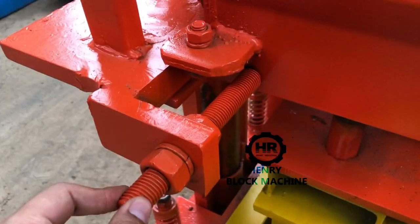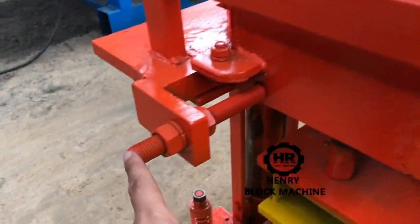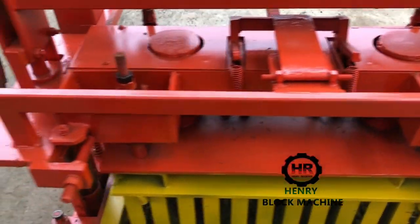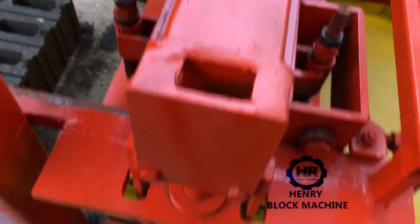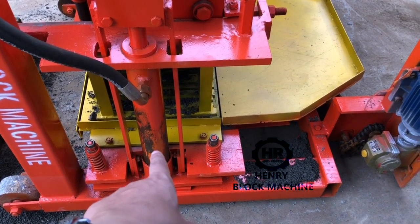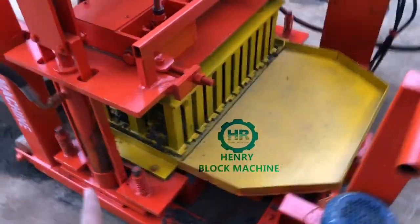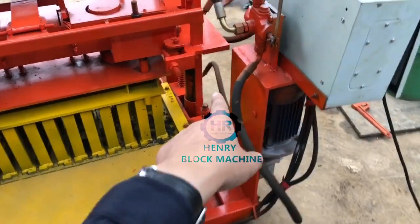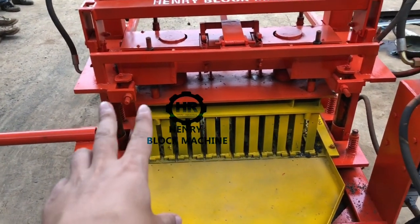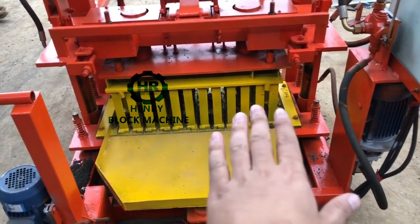Here is the design of this screw — to stop the mold when it pushes back to this direction, so the screw stops the mold and protects it. Here are the hydraulic cylinders whose function is to lift up and drop down the mold. There are two hydraulic cylinders — one on the left side and one on the right side — to keep the balance and maintain the mold at the same level, so the blocks produced on the left side and right side are the same height.